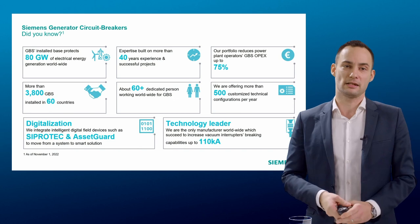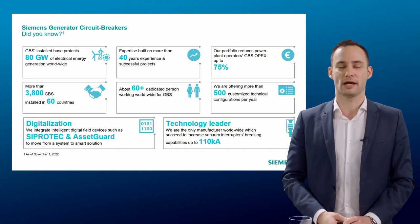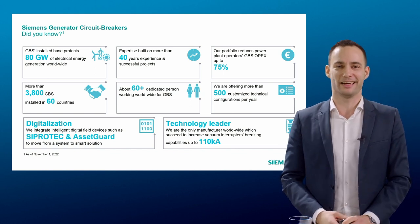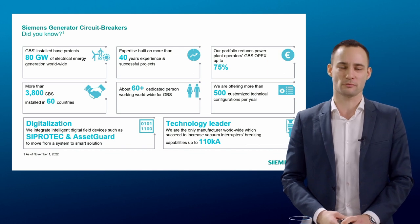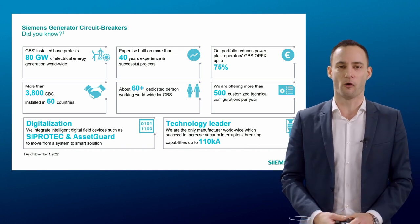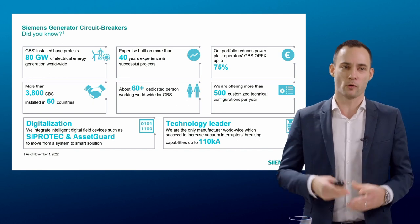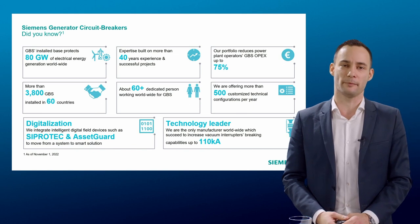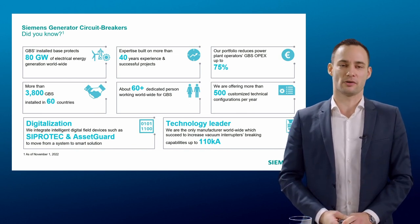This is reflected in our install base. We have almost 3,800 GCBs installed worldwide in various countries, currently protecting almost 80 gigawatts of power production. That really proves how strong our install base is and how much partnership we are building with our customers.